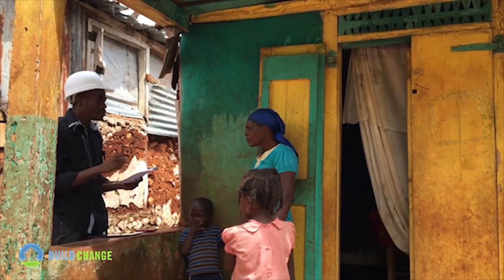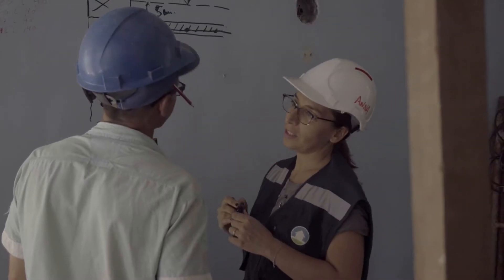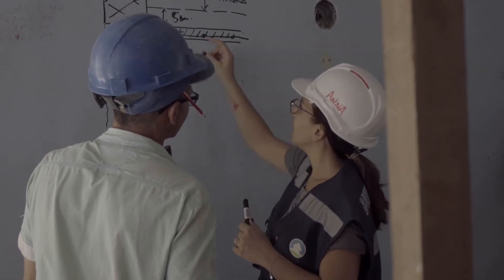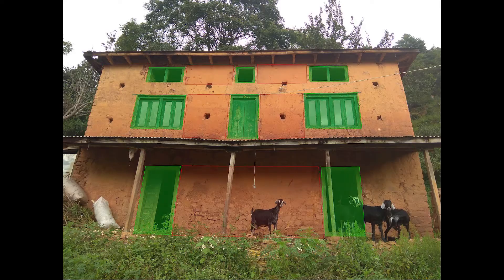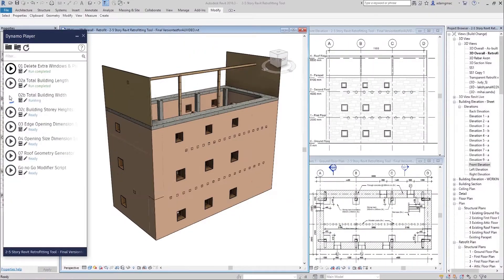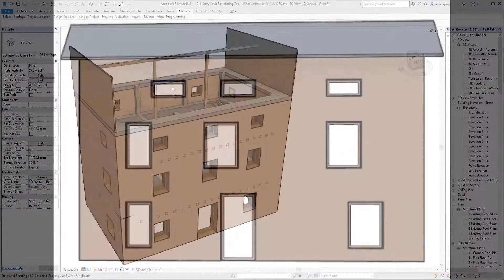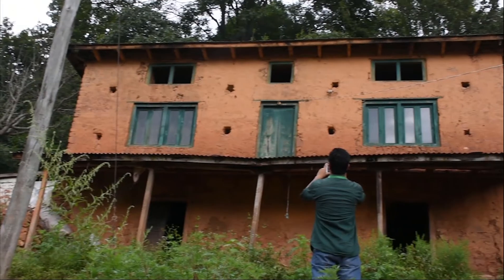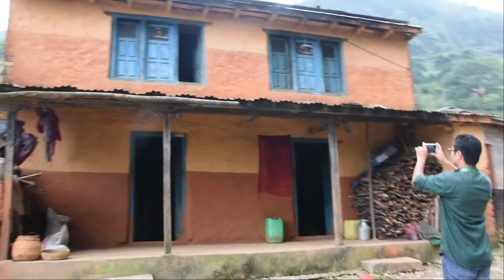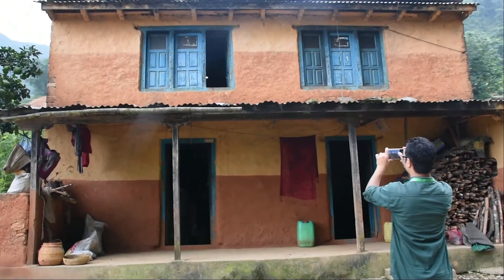At BuildChange, we make available scalable and adaptable technology to help improve housing resilience around the world. In 2018, BuildChange was awarded second place in IBM's Call for Code Challenge for a house evaluation tool that leverages AI and computer vision to rapidly assess houses and categorize vulnerable buildings. This began our journey in developing ISACSIMO with the support of IBM.